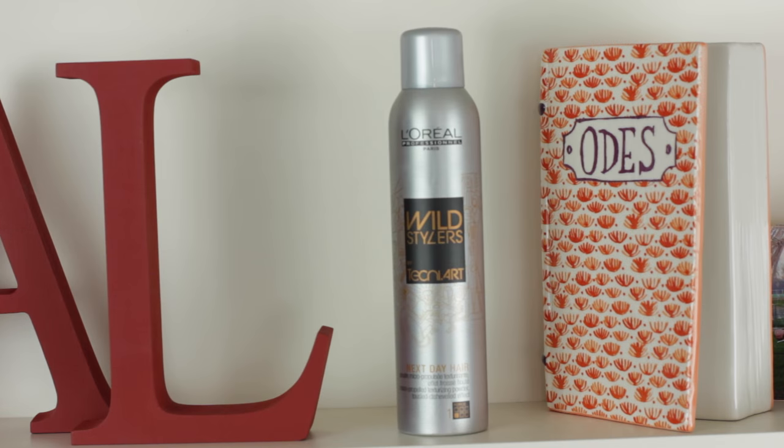My new hair obsession is the L'Oreal Professional Next Day Hair Spray. It's almost like the Oribe Dry Texturizing Spray that I love — it gives your hair that second-day texture but it's almost better and a bit more powerful. It doesn't have a hairspray hold, but in terms of giving your hair that grit and texture, it really is what it says on the bottle: next-day hair. It still flows and feels flowy when I use it, and it leaves my hair quite adaptable to the texture so whatever shape I give it with my hands will stay.